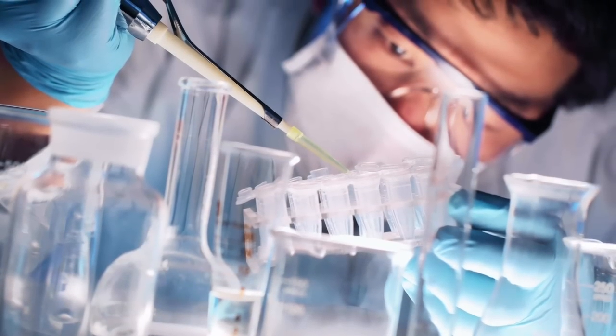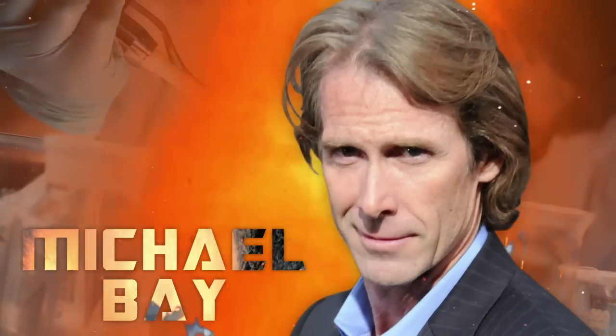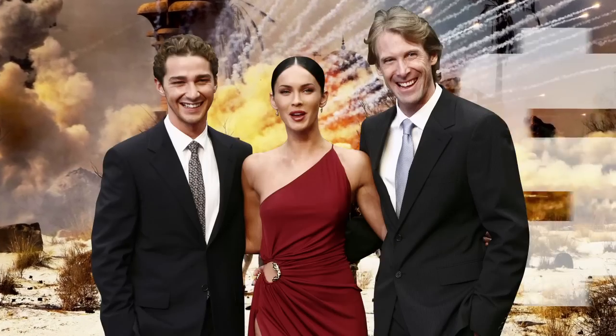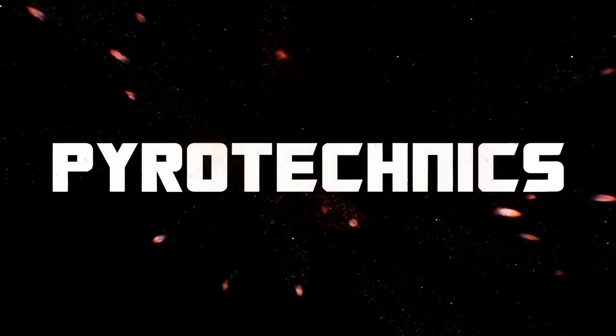If there's one man in Hollywood that knows the value of chemistry, it's got to be Michael Bay. He's taught society that in the face of a half-baked story and a thin script, big-budget explosions can help you save face at the box office. That's right folks, today we're talking pyrotechnics — Hollywood's go-to distraction from a bad plot.